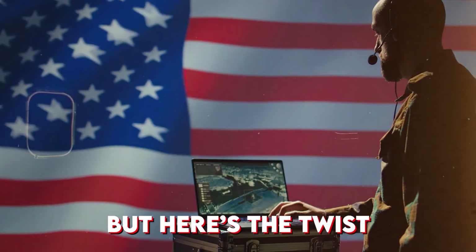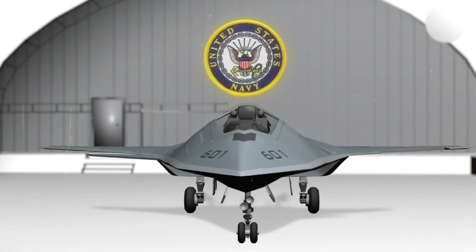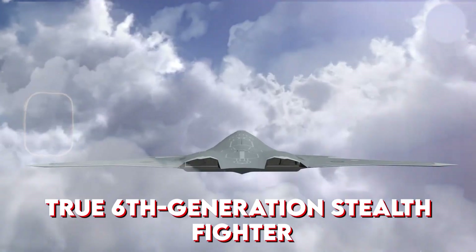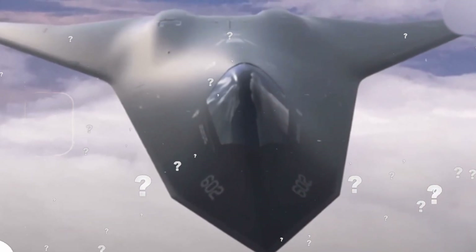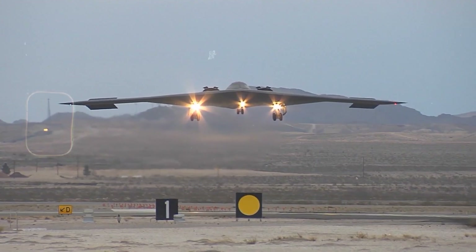But here's the twist — it's not the Air Force leading this revolution, it's the U.S. Navy. With global powers racing to create the first true sixth-generation stealth fighter, the F/A-XX might just rewrite the rules of air combat. The question is: what makes this mysterious aircraft so different from anything we've seen before?